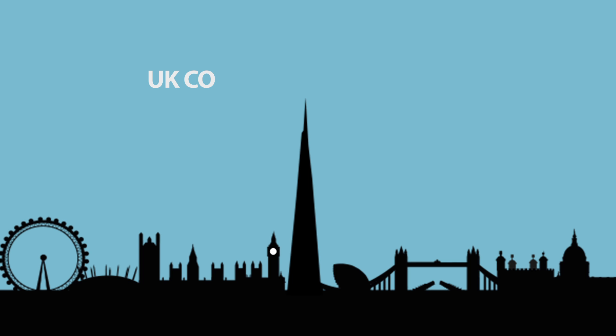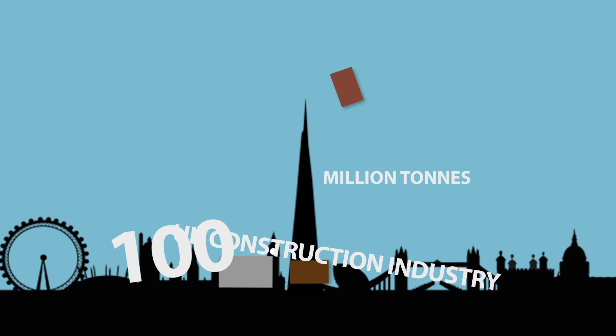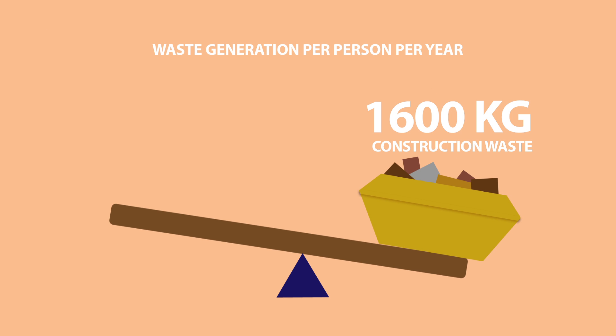Did you know that the UK construction industry creates about 100 million tonnes of waste each year? If we put all that in a pile, it would be taller than the Shard, the highest building in Europe. That makes it the UK's biggest contributor to waste generation and dwarfs the amount of household waste.